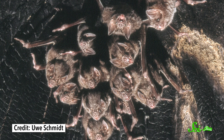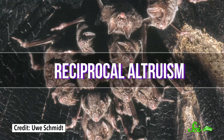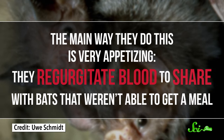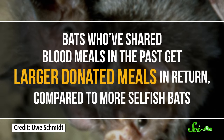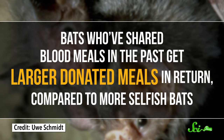With all of these complicated feeding techniques, you'd think vampire bats would have no trouble finding a meal. But sometimes they don't get enough. Luckily, vampire bats live in large colonies that contain thousands of bats, and they take care of each other using a behavior called reciprocal altruism. Often, one bat will sacrifice their own needs for another, with the assumption that they'll be helped in return in the future. The main way they do this is very appetizing — they regurgitate blood to share with bats that weren't able to get a meal. Bats who have shared blood meals in the past get larger donated meals in return, compared to more selfish bats.